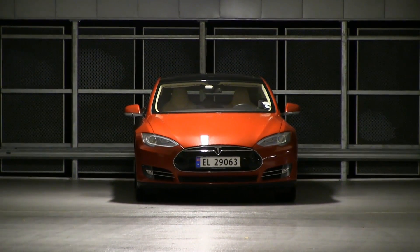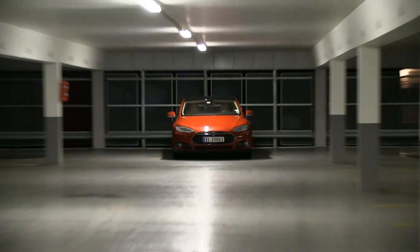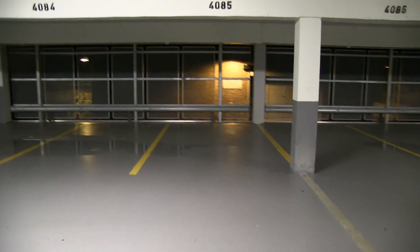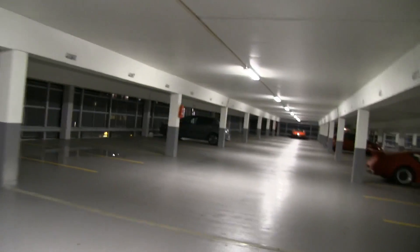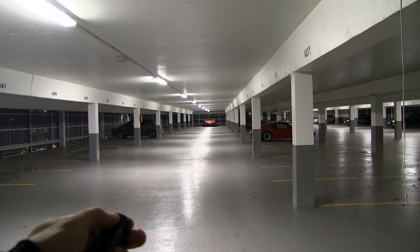I forgot to show you the keyless driving. So the car is parked over there, here's the fob, and the range of the fob is amazing. It still reacts — I don't know how many meters this is, but it's far. If each of these are about two to two and a half meters, this could be around 50 meters, and still on the other end of the garage I can still activate the car from here.